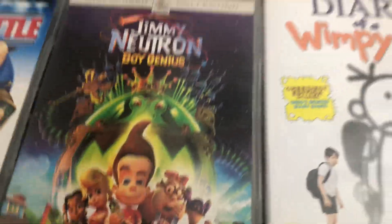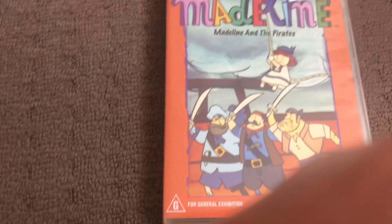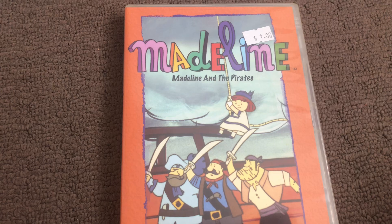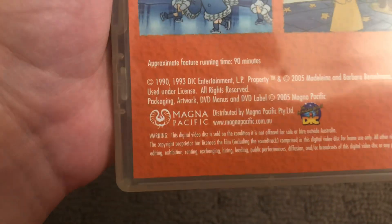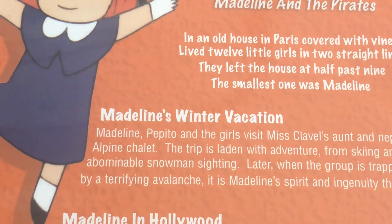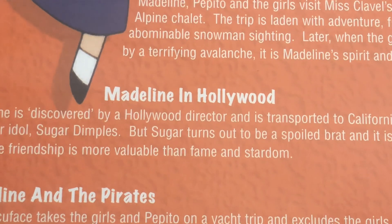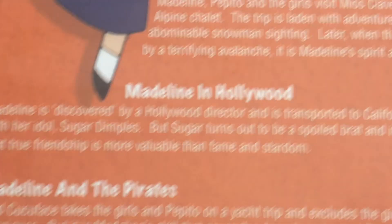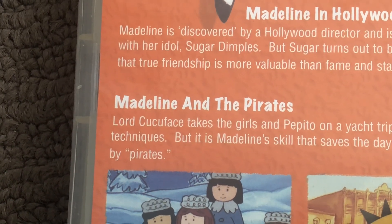Next up is Madeline — Madeline and the Pirates. It's a 2005 DVD with one spine and a back. Episodes are Madeline's Winter Vacation, Madeline in Hollywood, and Madeline and the Pirates.